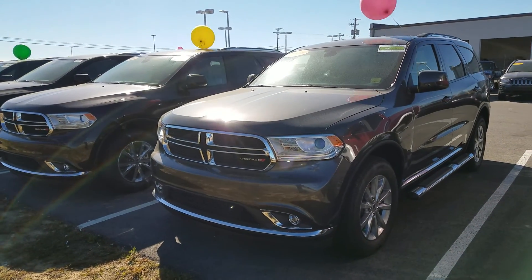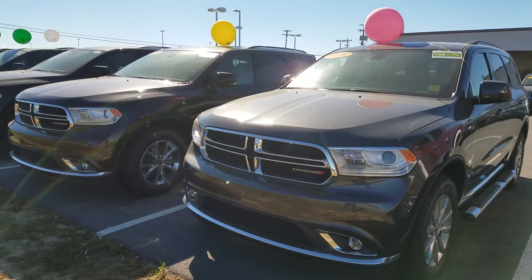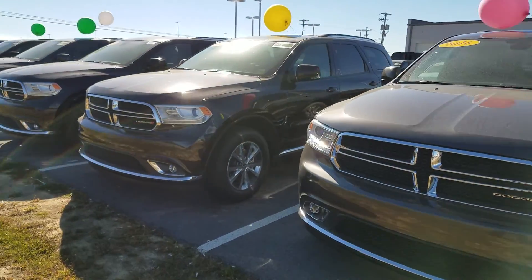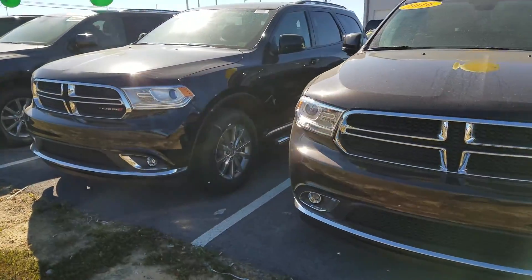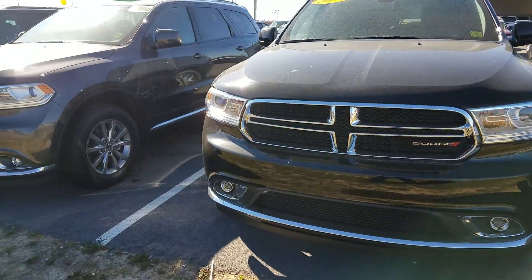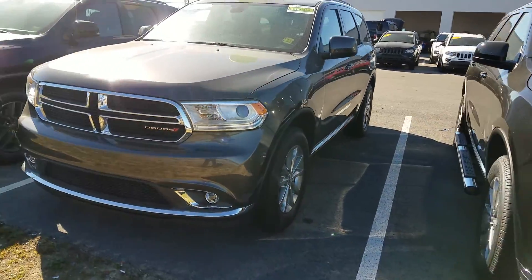Hello Jim, this is Chris with East Tennessee Dodge. I just want to take a moment to show you the Durango inventory that we have. We have 2016 models and 2017 models in different trim levels. These are the ones that I do have in stock, but I can find whatever you're looking for.